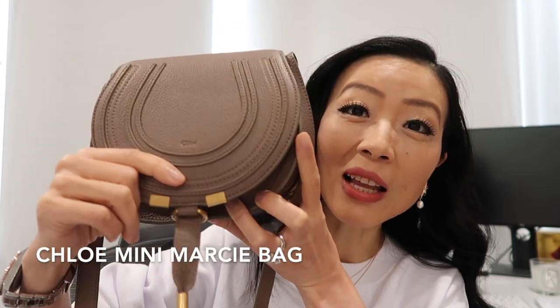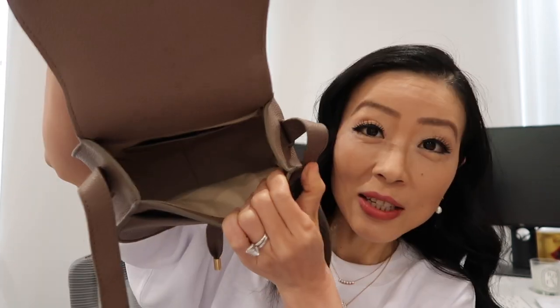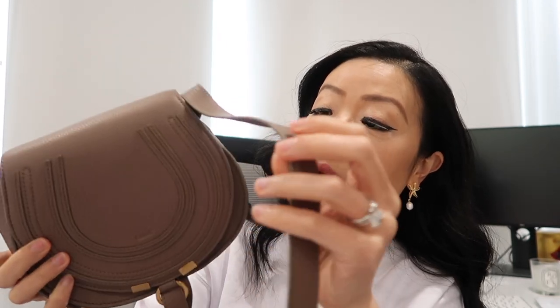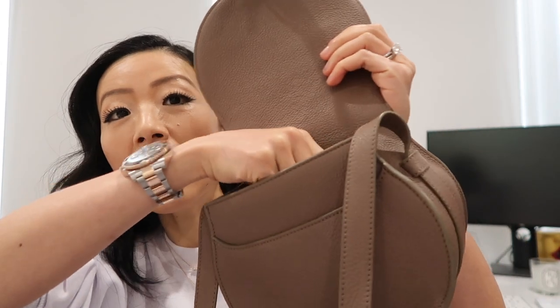Let's start with my Chloé Mini Marcie that I got last summer. It's just such a classic Chloé bag. This is how you open it, this is how the inside looks — you have an extra pocket in the front, and this is how the back looks. The strap is adjustable but not detachable. It's a really casual and practical bag.